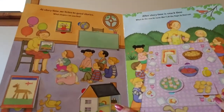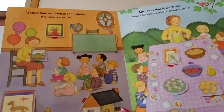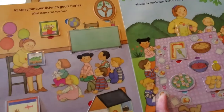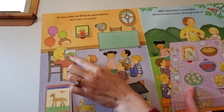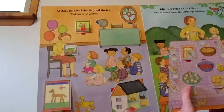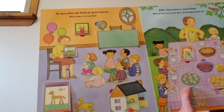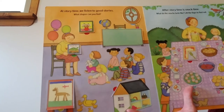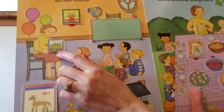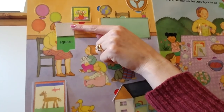This one says: at story time we listen to good stories. What shapes can you find? Since it's story time, let's look under the book first. They're reading a book about dinosaurs — we read books about dinosaurs in our classroom. It looks like this book might be a square. Let's lift the flap and see what letter the word starts with. Square starts with an S — we were right.